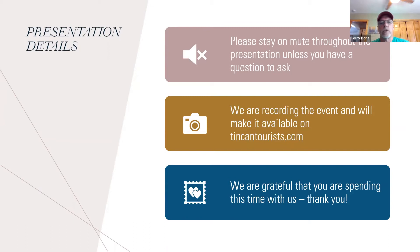We're recording the event. I'll make this available on the Tin Can Tourist website and send out the links to everybody, posted on Facebook as well. We're grateful that you're spending your afternoon with us, and I'm really thankful that Tim is spending part of his rally time with us as well.